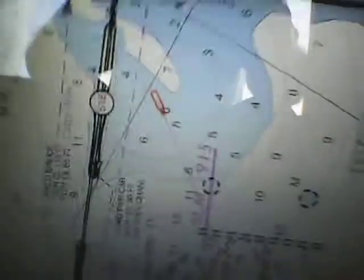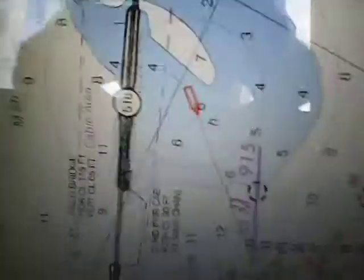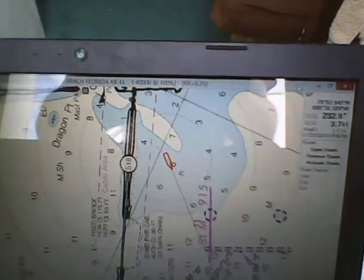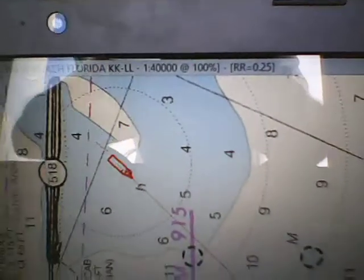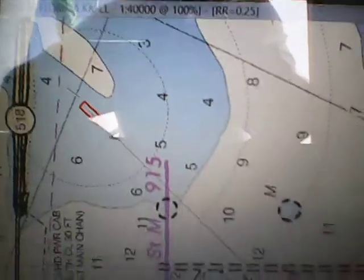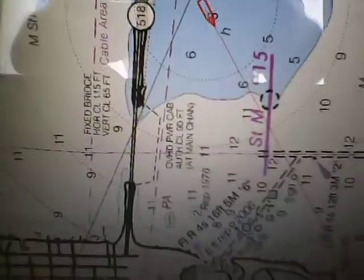On the nav system, right here you can see the red boat right there. That's me moving now — the GPS is automatically tracking on this, and you can see it shows you all the depths and everything else on here. I'm in six feet of water and I'm traveling right next to this causeway bridge.